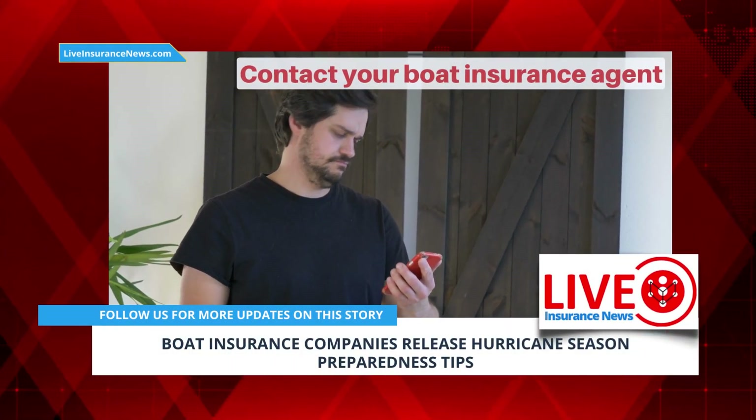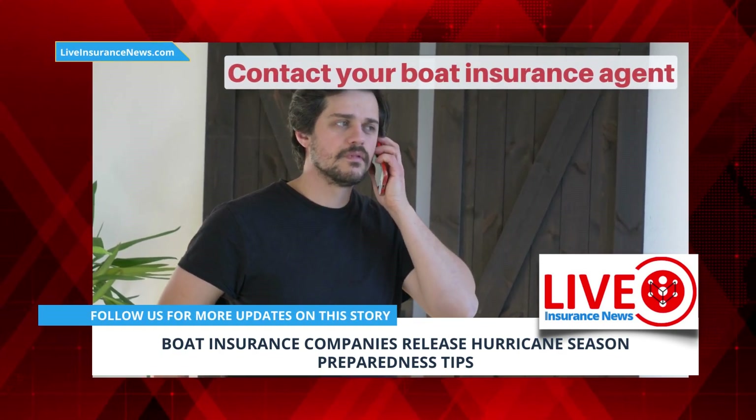Contact your boat insurance agent. If you have any questions or are uncertain about your coverage, talk to an experienced agent.